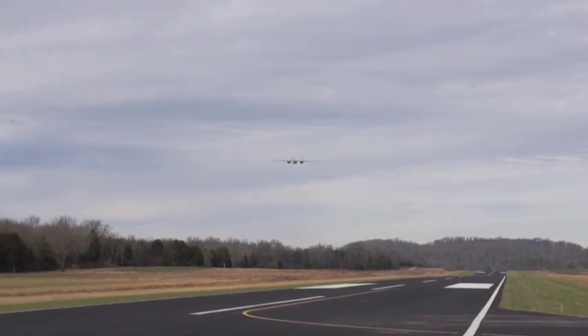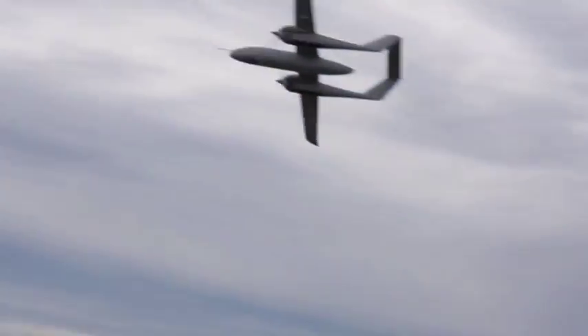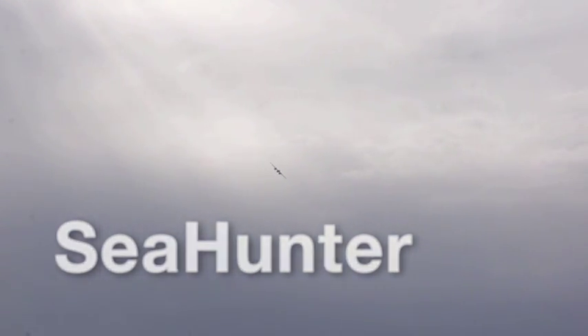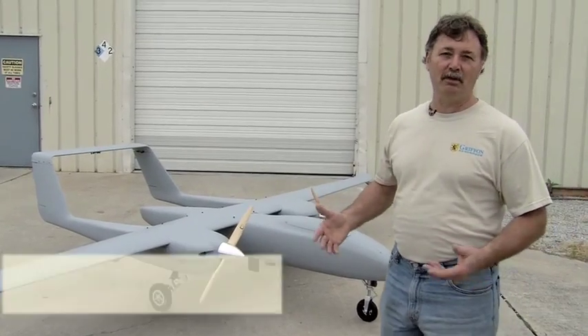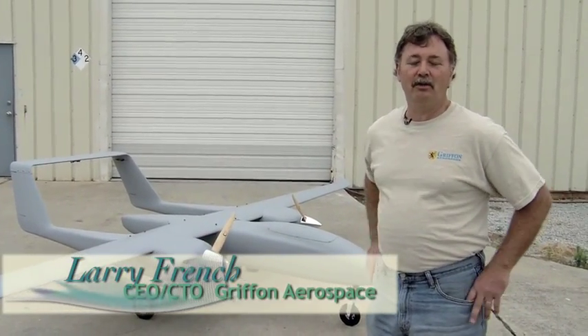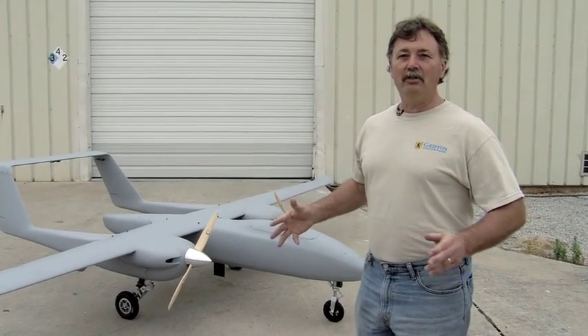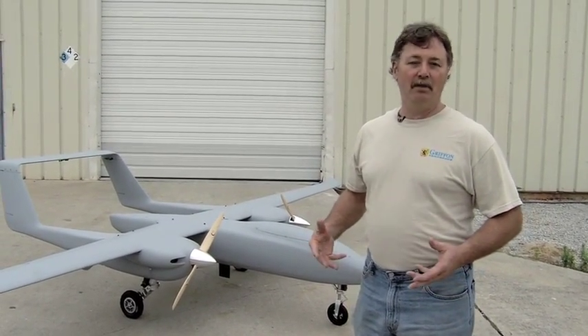Griffin's latest addition to the Outlaw family of unmanned aerial systems is Sea Hunter. What's distinctive about Sea Hunter is the fact that it has two engines. What we've learned in our business is when we're carrying payloads that are worth many, many times more than the value of the aircraft, the redundancy in the aircraft is critical to make sure you have mission reliability.